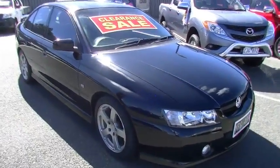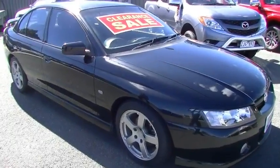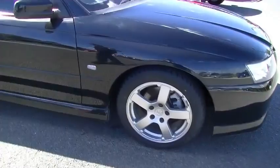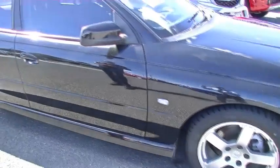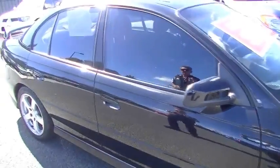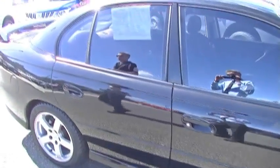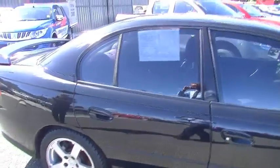As we move around to the driver's side of the car, as you can see, factory alloy wheels. A couple of minor little scuffs on the wheels. Brand new tyres all around on this car — we've actually put tyres on the car when we prepared it. Colour-coded exterior mirrors and door handles, just gives it that really slick look.